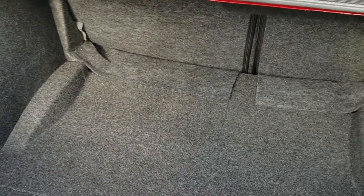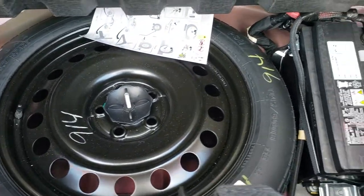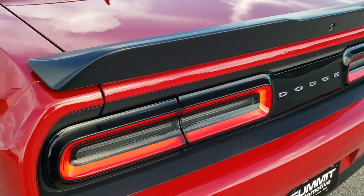The trunk area is very clean. Those seats do fold down for extra storage, and this one does come with a spare tire — that is also where your battery is located. Very nice and clean back here, and the trunk shuts nice and solidly.